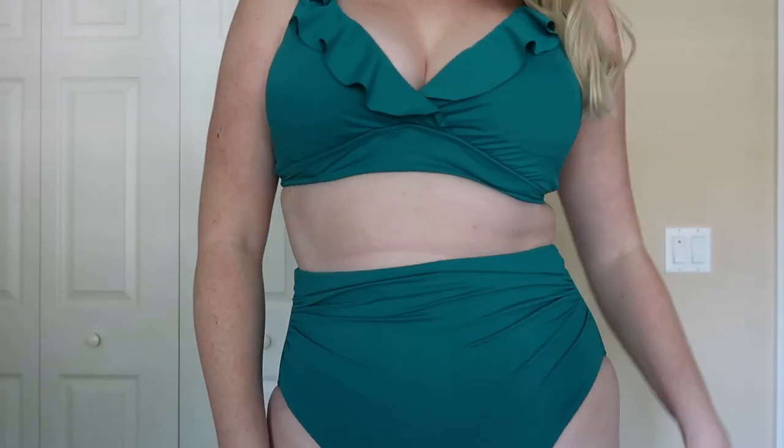This next look is also a set from Ralph Lauren — a high-waisted two-piece bikini set. Once again, we have the ruching, and there are ruffles up top which really draw attention upward. The bottoms have ruching to make you look slim and thick. The top has an underwire so it really holds everything in place, and it is very high-waisted, which I love. No thank you to anything low-rise.